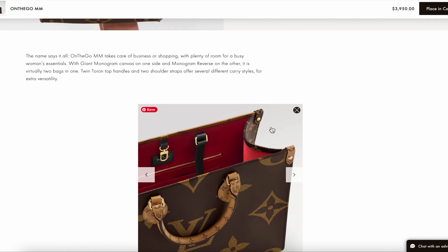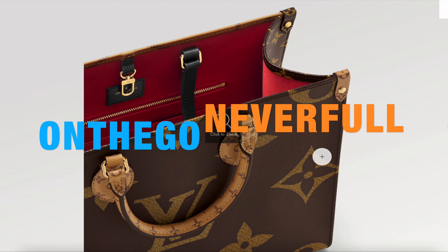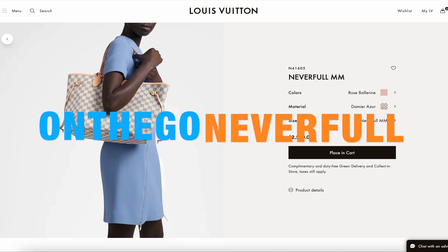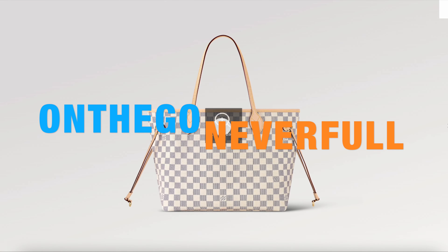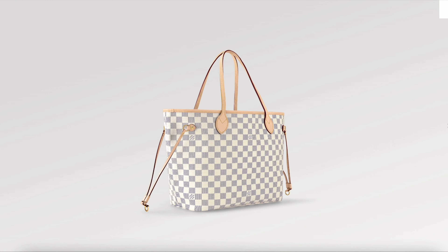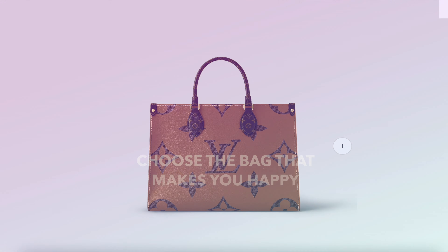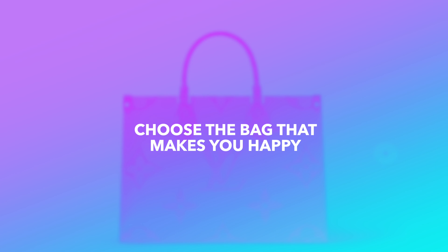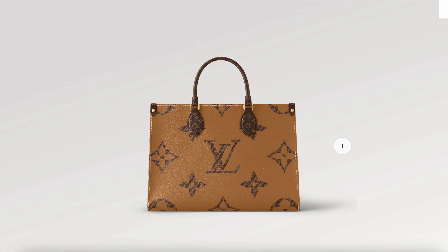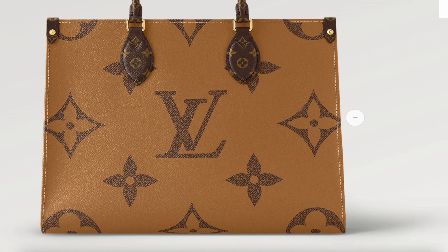So what do you think — are you on team On the Go, the structured workhorse, or team Never Full, the nostalgic classic? At the end of the day, follow your heart and choose the bag that fits your needs and makes you happy. Thanks so much for joining me and I'll see you next time. Take care and stay safe everyone, bye for now!